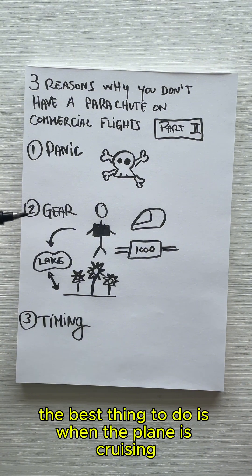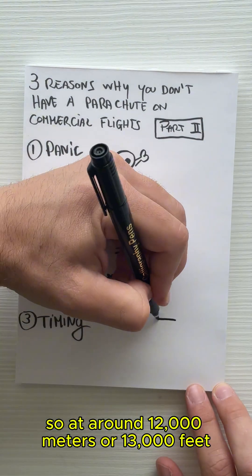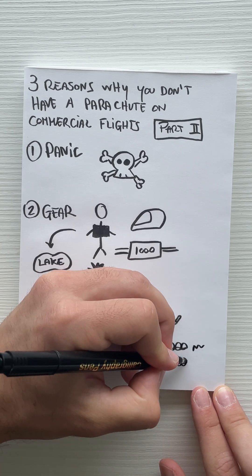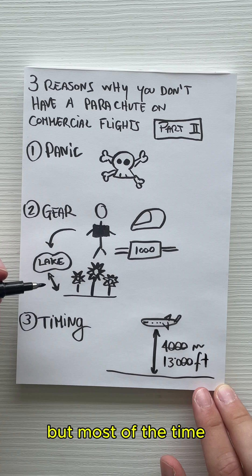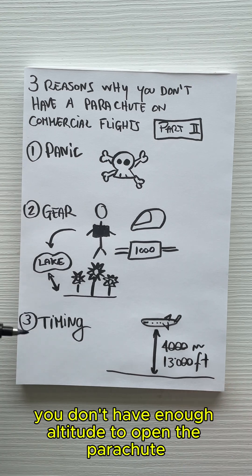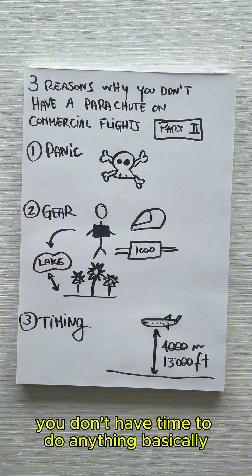Do you know the exact moment when you have to jump? Usually the best time is when the plane is cruising at around 4,000 meters, or 13,000 feet. But most of the time, airplanes have problems during takeoff or landing, and in that case you don't have enough altitude to open the parachute — you basically don't have time to do anything.